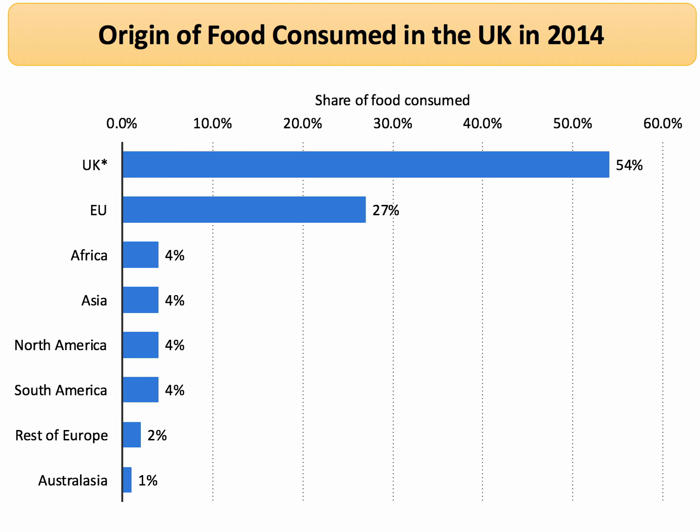If we think about food, let's disaggregate and think about the total amount of food consumed in the UK in 2014. Just over half the food consumed here was produced in the UK, just over a quarter was produced in the European Union, and then 4% from Africa, Asia, and North and South America.